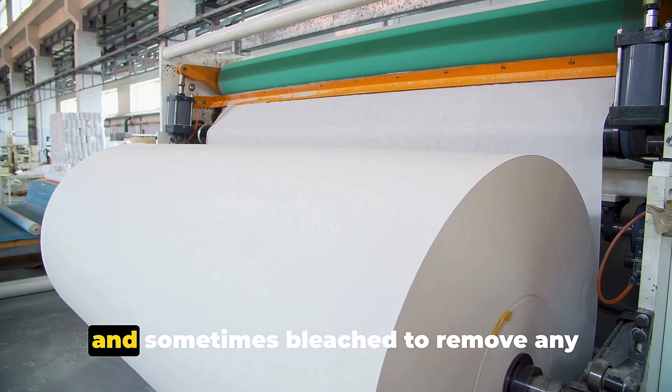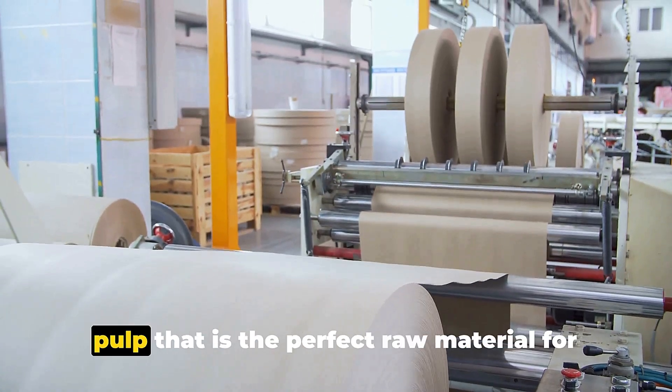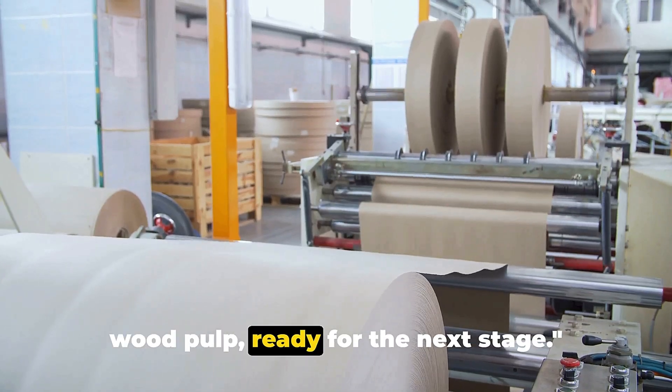The wood pulp is then washed, screened, and sometimes bleached to remove any remaining lignin, impurities, or color. The end product is a clean, fluffy white pulp that is the perfect raw material for making toilet paper. The trees are now transformed into wood pulp, ready for the next stage.